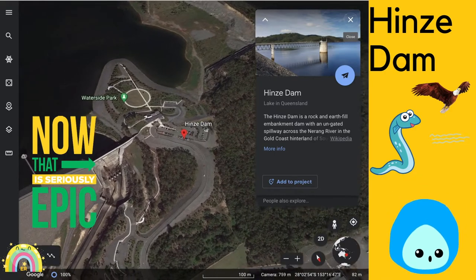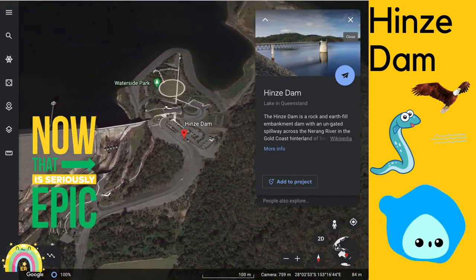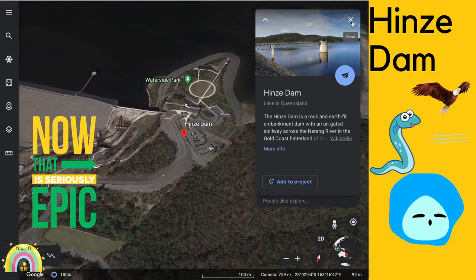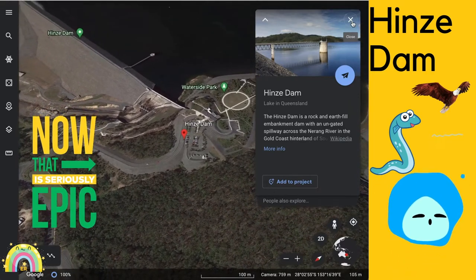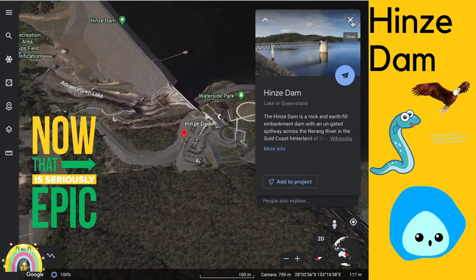The main purpose of the dam is for potable water supply of the Gold Coast region. Potable water basically means you can drink it. The impounded reservoir is called Advanced Town Lake. Hines Dam was named in honour of local pioneers Carl and Joanna Hines, who were the grandparents of Queensland politician Russ Hines, who lived in the valley that was flooded by the dam.